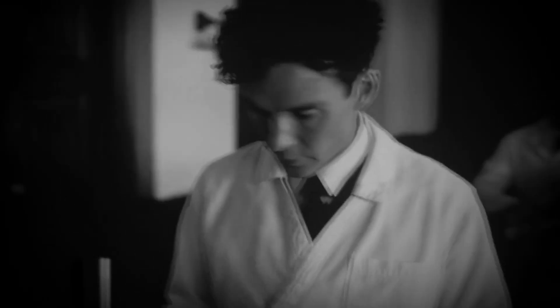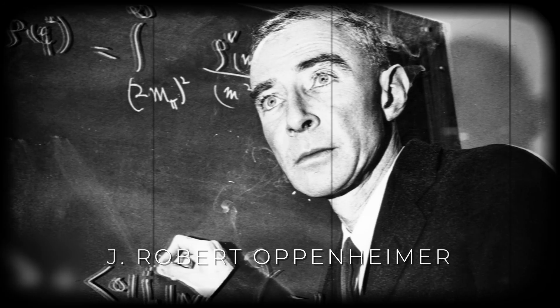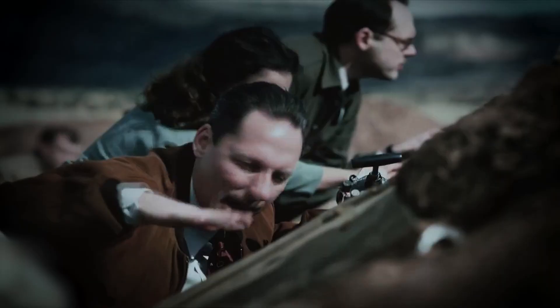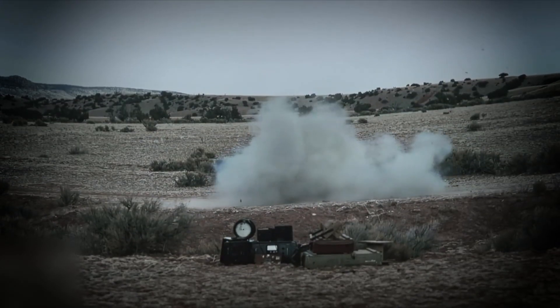The project was conducted in secret and involved some of the most famous scientists of the time, including Enrico Fermi, J. Robert Oppenheimer, and Edward Teller. The project was based out of Los Alamos, New Mexico, where the scientists worked to develop and test the first atomic bombs. The first atomic bomb was tested in July of 1945 at the Trinity site in Alamogordo, New Mexico.